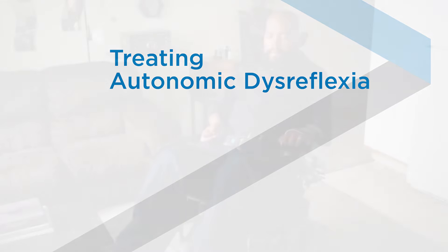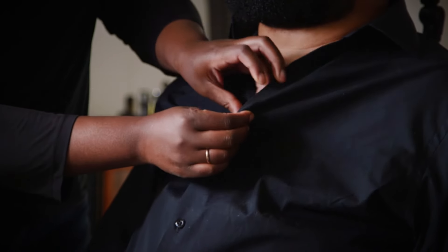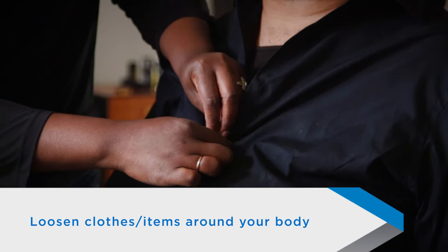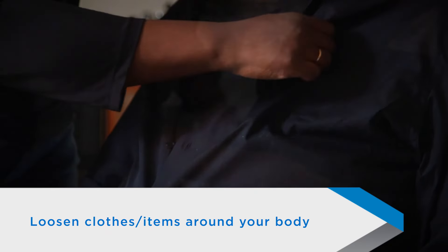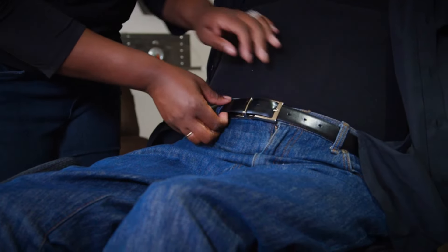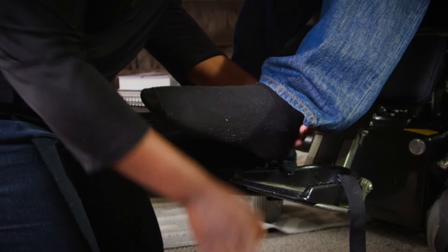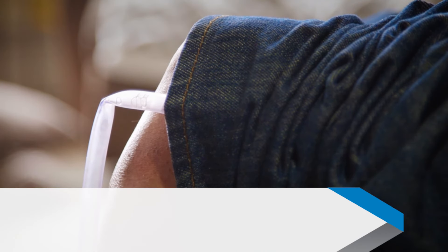It is important that you know what to do if you suspect you are experiencing AD. First, sit upright — raise your head up and lower your legs. This will help lower your blood pressure. Next, loosen any clothes or items around your body that may be tight or constrictive. This includes abdominal binders, bras, belts, shoes, socks, and stockings.